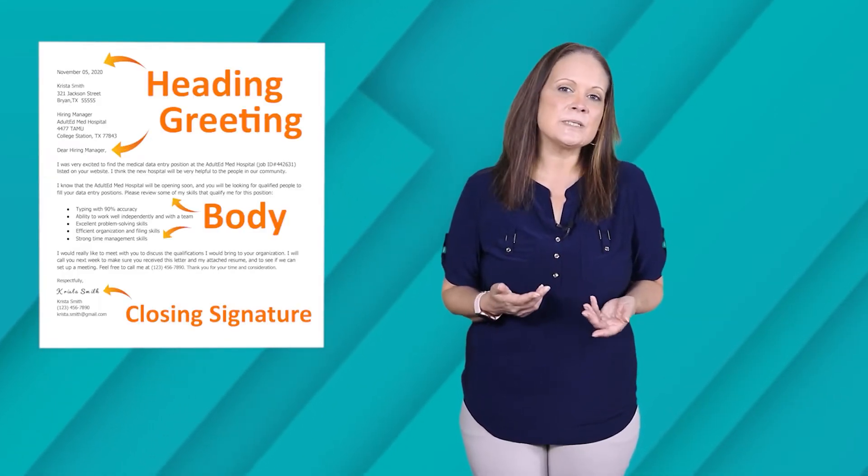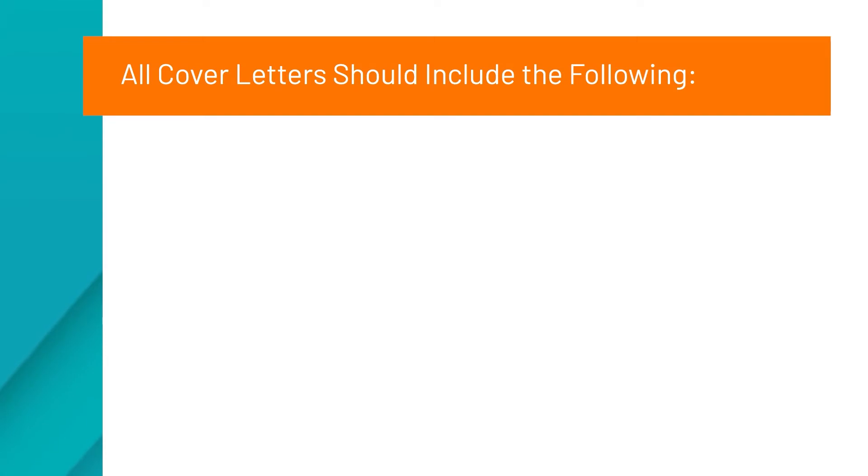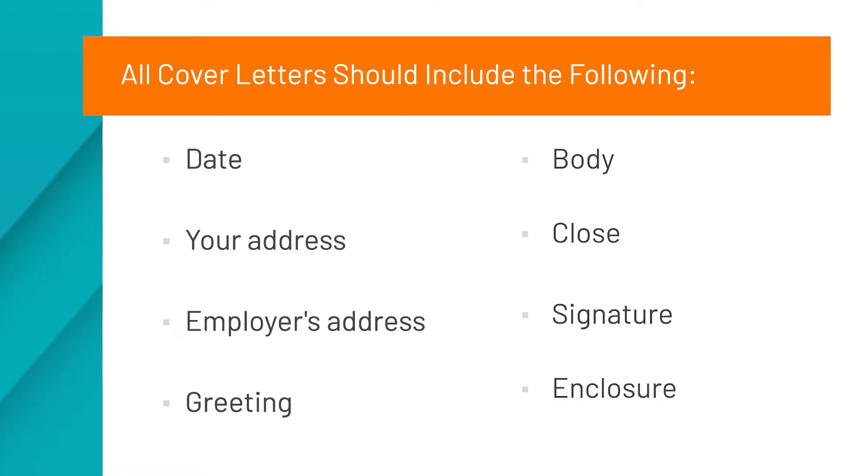A cover letter basically acts as an introduction to your resume. It is a formal business document, so it should be written in a business letter format. All cover letters, unless written in an email format, should include the following: a date, your address, employer's address, greeting, body, closing, signature, and an enclosure line.